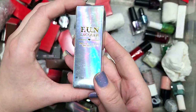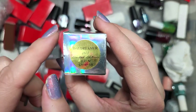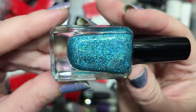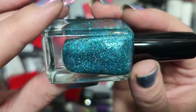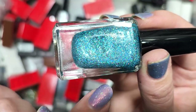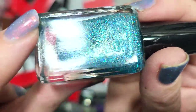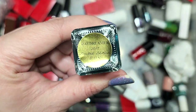Next up is a holobox from Fun Lacquer called Daydreamer — another limited edition from 2015. It has glitter in a beautiful aqua blue shade with holographic glitter. This is really gorgeous — I love all the twinkles from the glitter. You have the holographic plus little sapphire blue glowing ones. That is a stunning combination, so definitely going in the keep pile. That one is Fun Lacquer's Daydreamer.